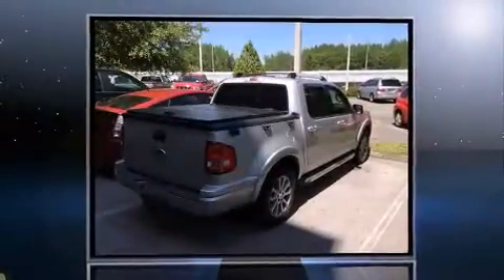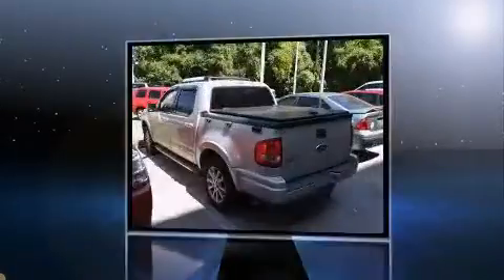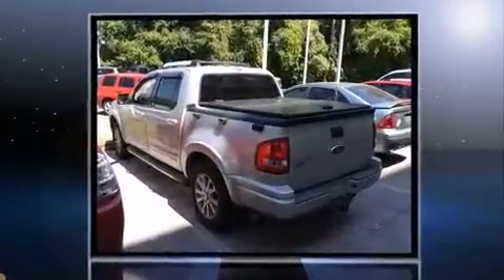Step into the 2007 Ford Explorer Sport Track. It features an automatic transmission, rear-wheel drive, and a powerful eight-cylinder engine.